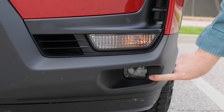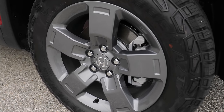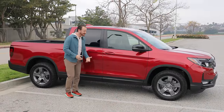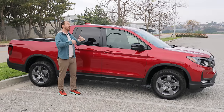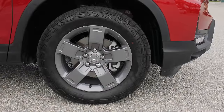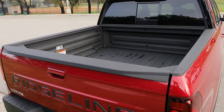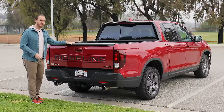Trail Sport models also get fog lights way down on the bumper and all-terrain tires to help with off-roading capability. But that ground clearance has not changed — it's still 7.9 inches, which is not a lot for this class. Some mid-sized trucks have 8.5 inches or more. Honda did give the Trail Sport a softer suspension for off-roading and a protective plate over the oil pan. The Ridgeline only comes in one configuration with a four-door body style and a relatively short bed for the class, but it has some tricks up its sleeve.